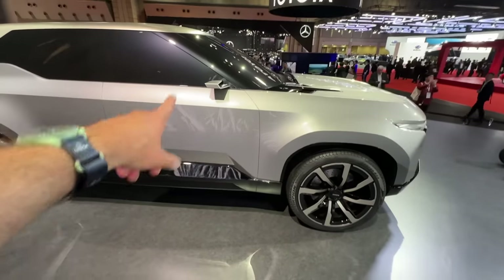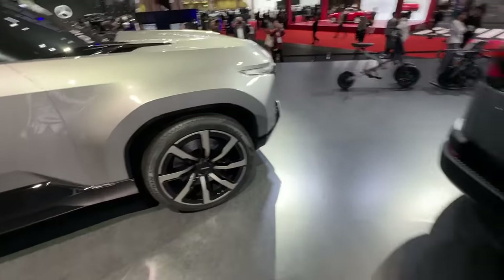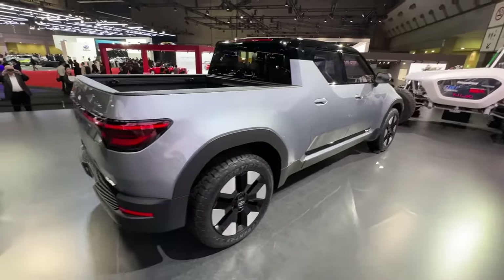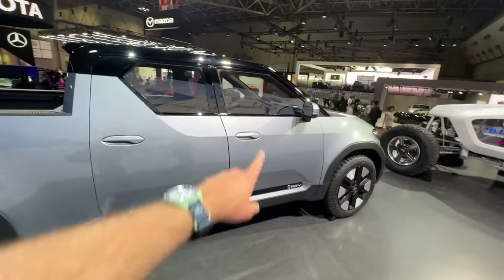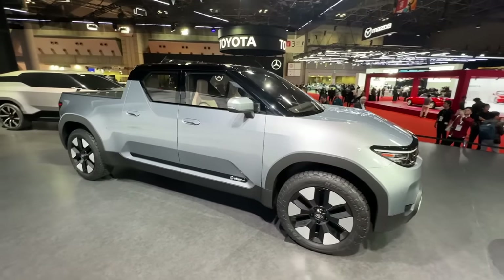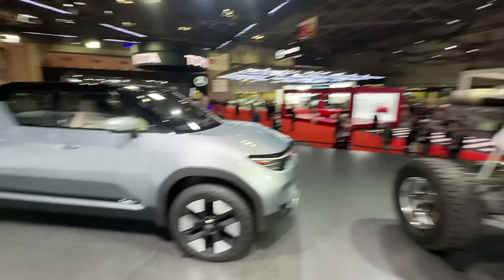We've seen a lot of concepts at this show — stuff like this electric Land Cruiser where you've got unrealistic mirrors and cardboard brakes and it's clearly not going to make it into production as it sits. But this EPU is looking more production-ready than just about anything here. It's got real mirrors, it's got a real interior, and this could be Toyota's answer to vehicles like the Ford Maverick. This is a small compact unibody truck.